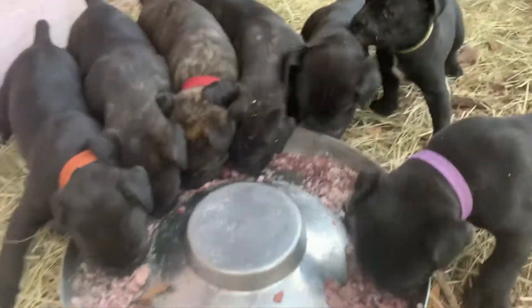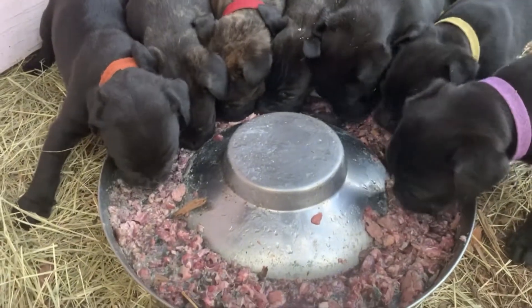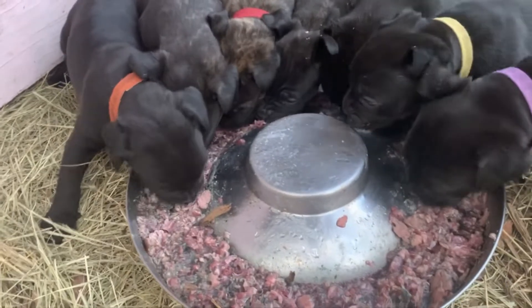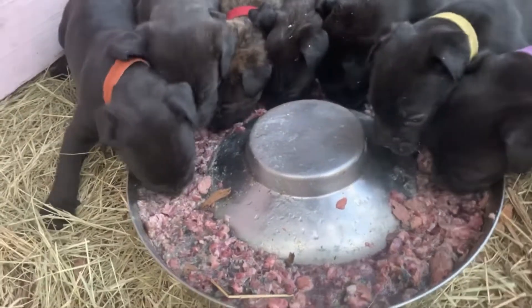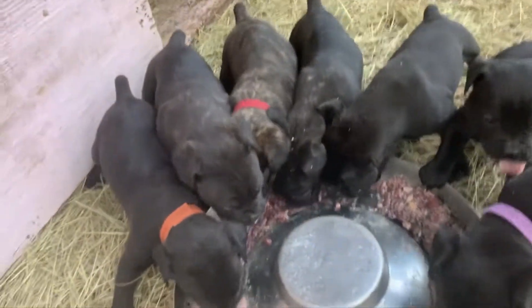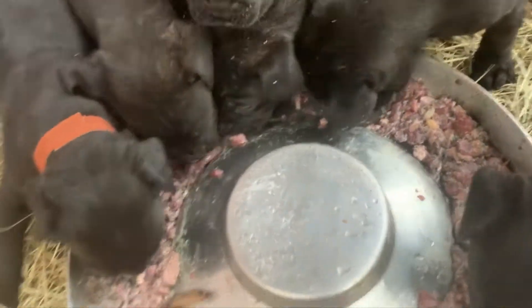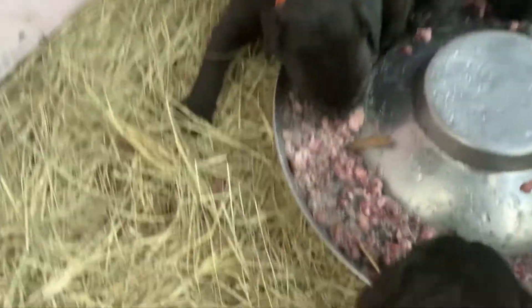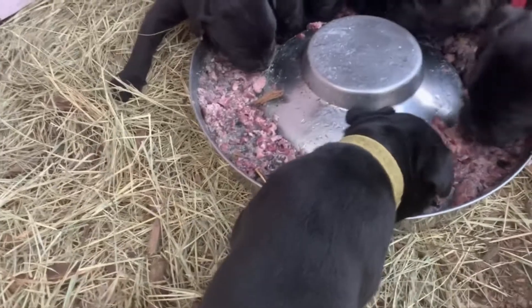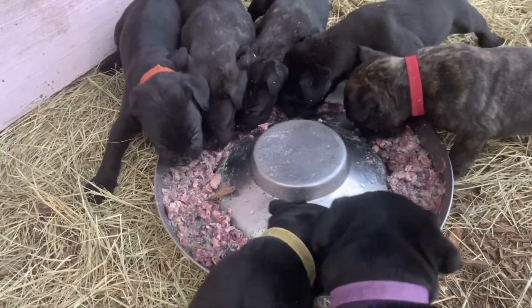This is Penny's litter and this is their second day of eating raw. They dig right in, and hopefully tonight we'll get some pictures.